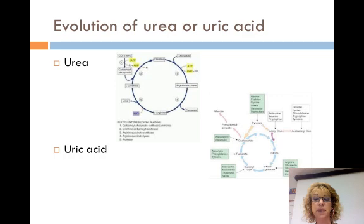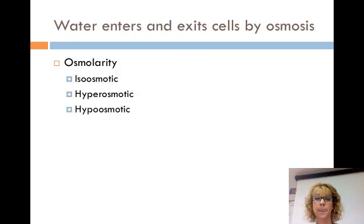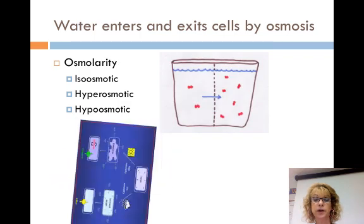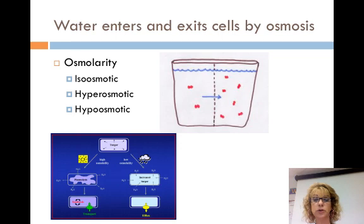In all animals, the uptake and loss of water in cells must balance to prevent the cells from shriveling or bursting. Water enters and leaves cells by osmosis. Osmolarity is the solute concentration expressed as molarity — moles of solute per liter of solution. The units used are milliosmoles per liter (mOsm/L). The osmolarity of human blood is about 300 mOsm/L. The osmolarity of seawater is about 1,000 mOsm/L. Isosmotic means two solutions separated by a selectively permeable membrane have the same osmolarity and there is no net movement of water. When two solutions differ, the one with greater concentration is hyperosmotic and the one with lower concentration is hypoosmotic. Water flows from hypoosmotic to hyperosmotic.